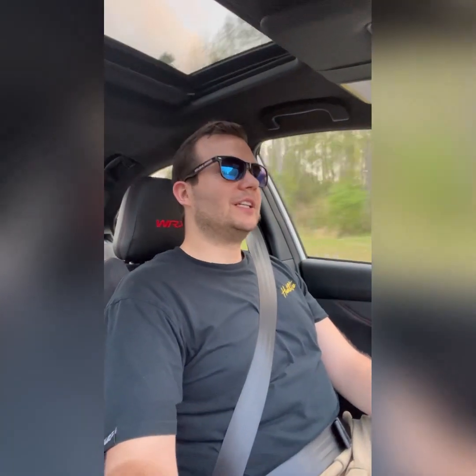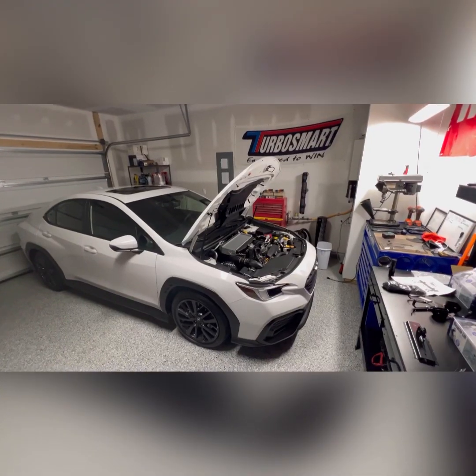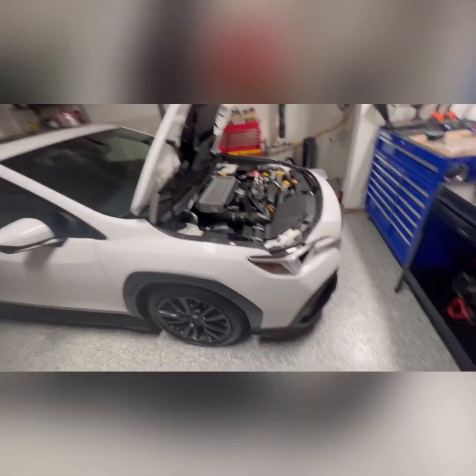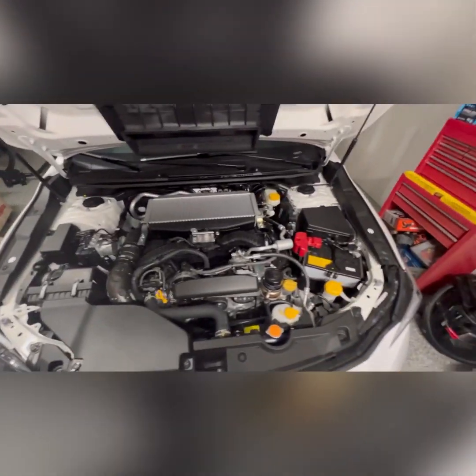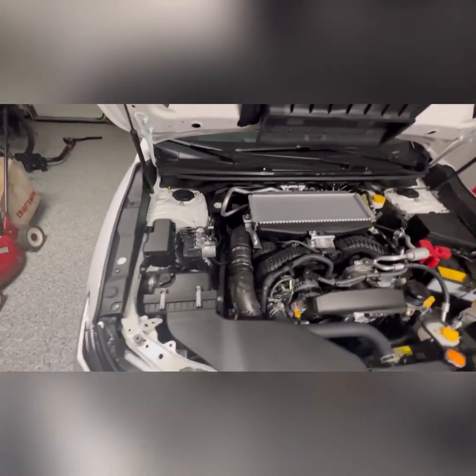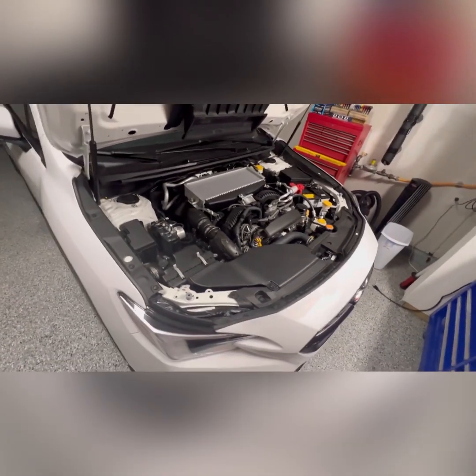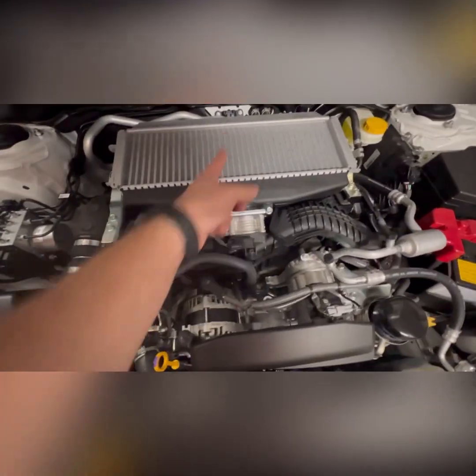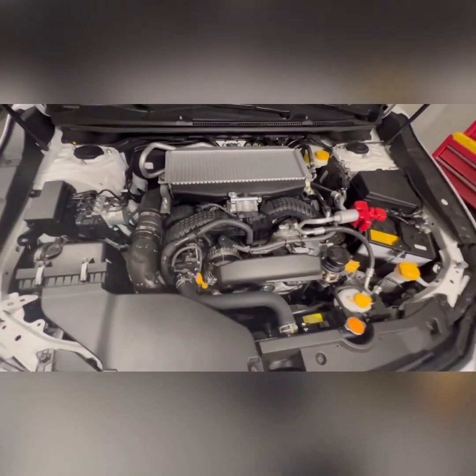We're back in the garage, got her home — a little bit over 50 total miles on her. First time I popped the hood; didn't even pop it at the dealership and there's really nothing to look at, just a bunch of plastic. We got the airbox here — the charge pipe is kind of cool, it has this foam insulator around it.